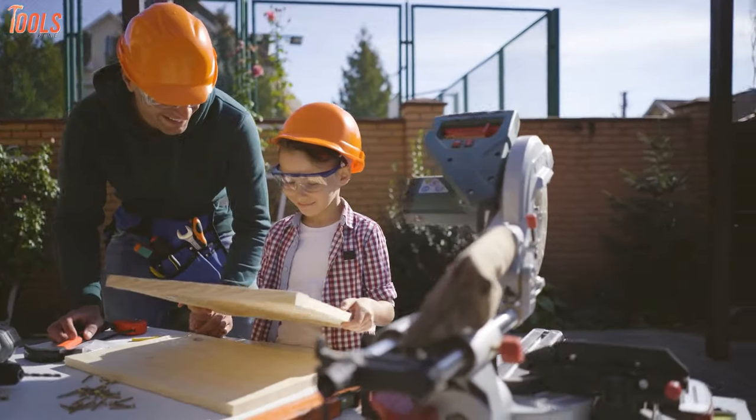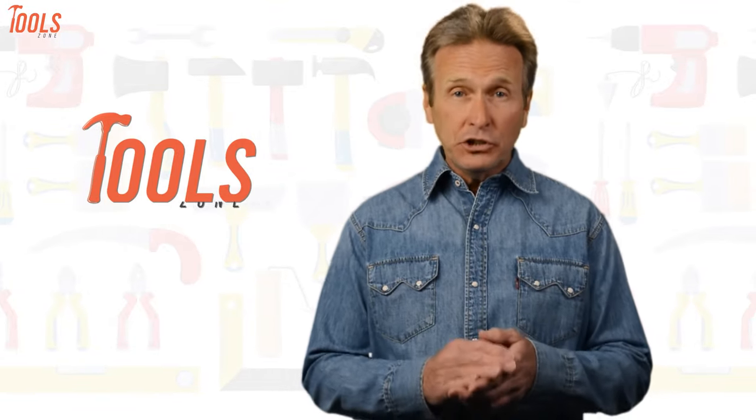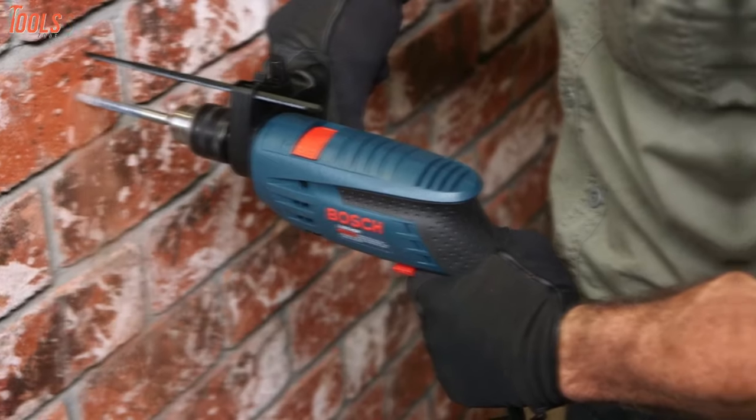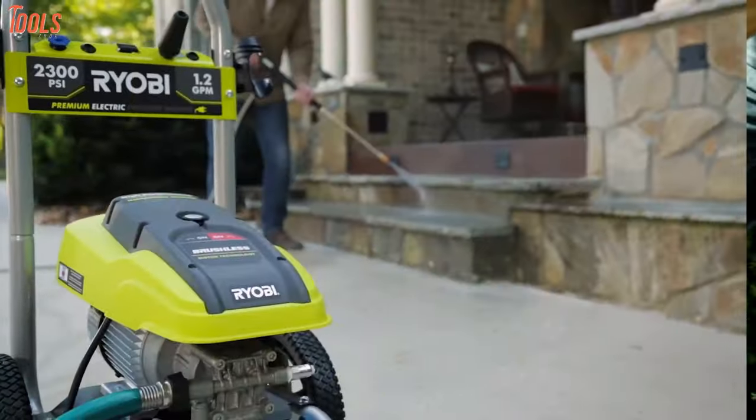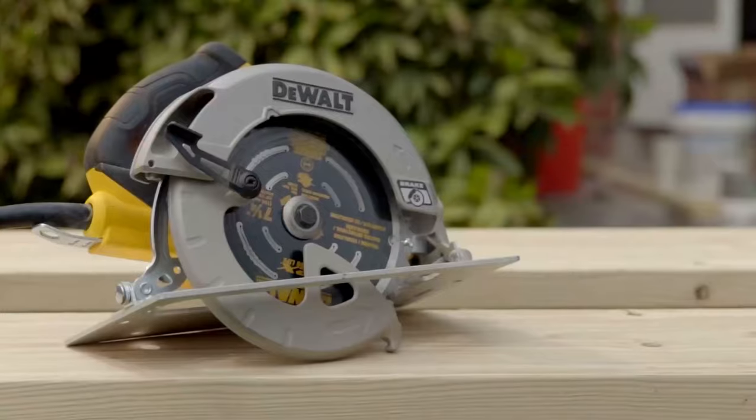So without any further ado, let's explore the video. From DIY projects to product reviews and hacks, Toolzone is where we test all sorts of gear to offer the most unbiased reviews you'll find anywhere, so that you can make well-informed purchase decisions while avoiding getting ripped off.